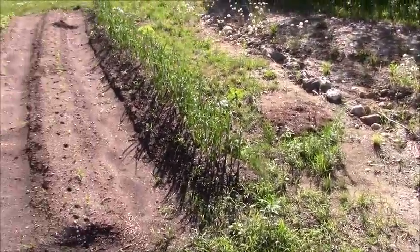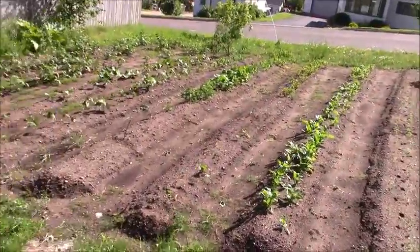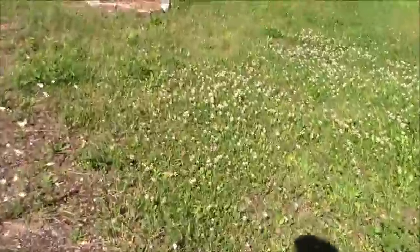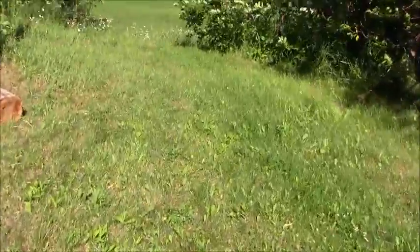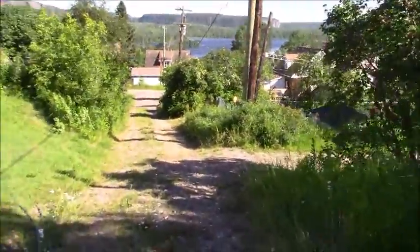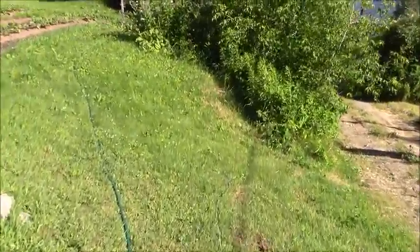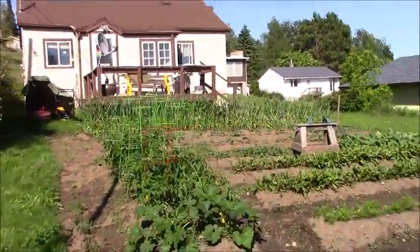This soil doesn't seem to have as much nutrients, so we had to reseed a bit, but it's coming along. Windy today. So at least it's nice and close. My house. Thank you.